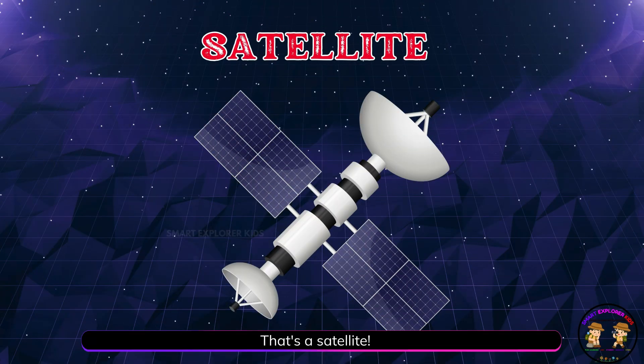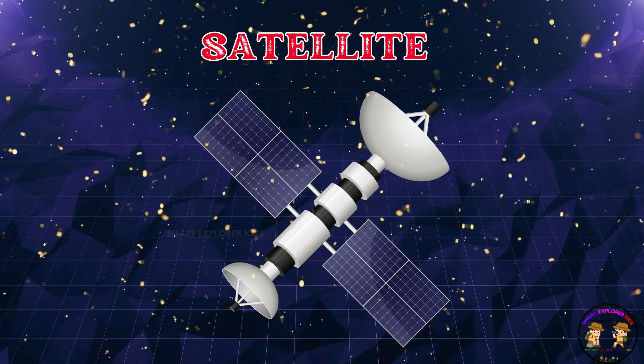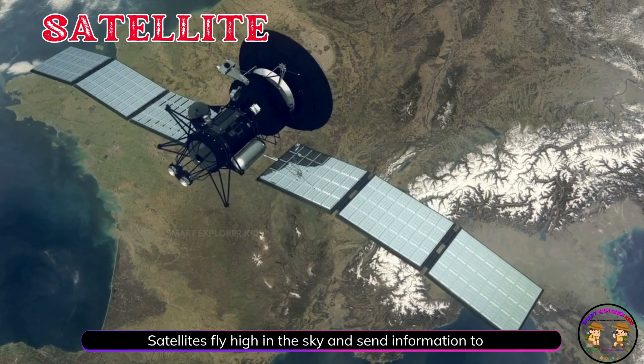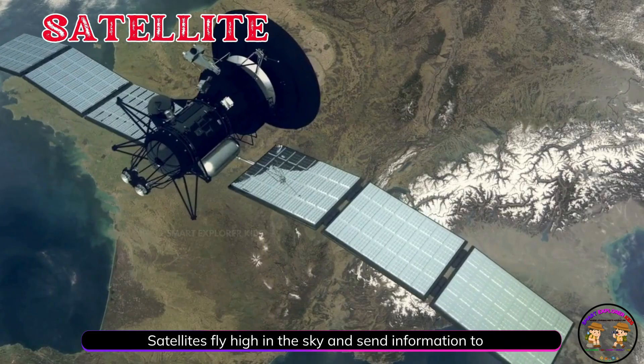That's a satellite. A satellite is a machine that goes around Earth. Satellites fly high in the sky and send information to Earth.